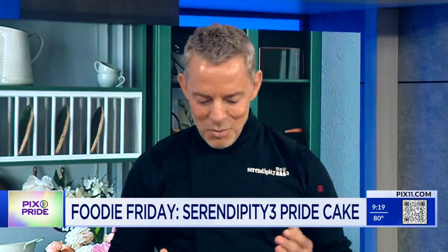Chef Joe Calderon, creative director at Serendipity 3, is joining us with a look at this colorful treat. Good morning.